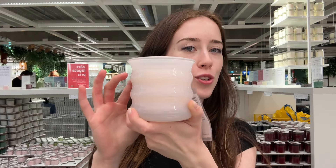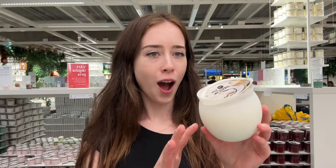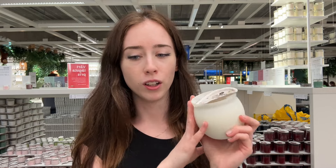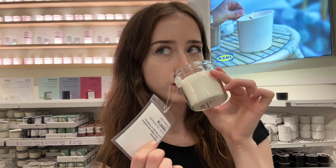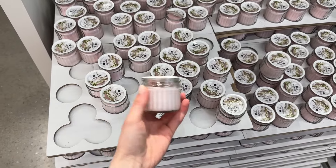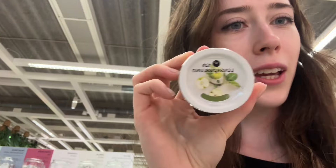This one looks so cute and aesthetic — it's like light pink. I think it smells good. This one's really cute. Ooh, this smells just like vanilla — it actually smells really good. Yeah, it's just vanilla, it smells so good. Look how cute! They also have it in a mini version. Okay, let's try this one — it kind of smells like a green smoothie, or I guess apples.